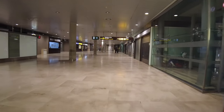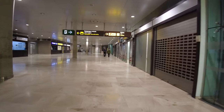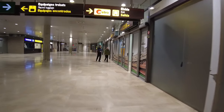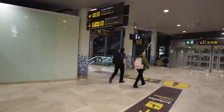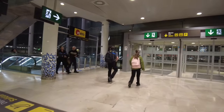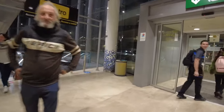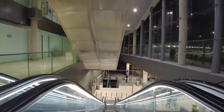So now we've got the signs here for the metro, so go right here. There we go — it says metro — and then follow these escalators on our left, and there we go, going down into the metro.